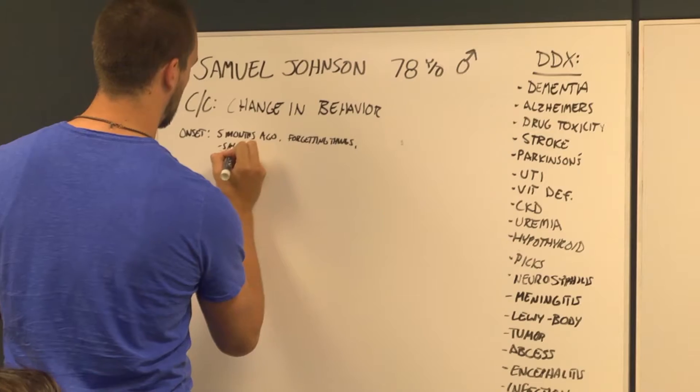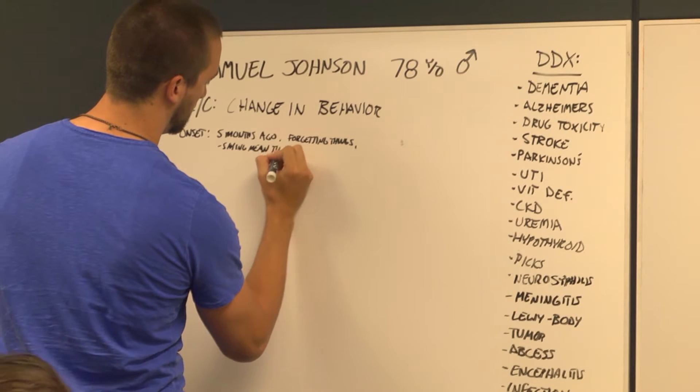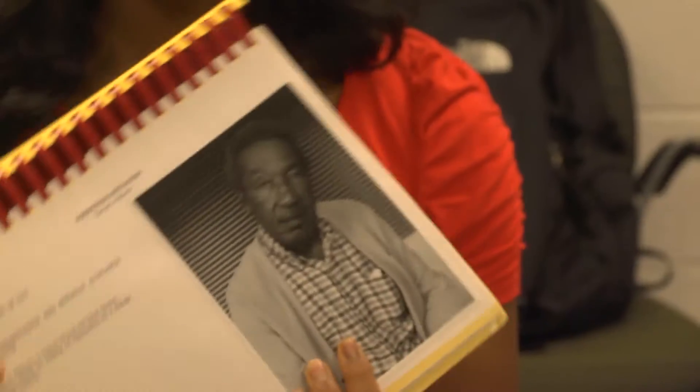So under onset, it says about five months ago he began to notice that he would forget things. About that time, he sometimes said mean things to his wife. After the chief complaint is presented, the students brainstorm and work together to generate a broad differential diagnosis list. Learners encounter a problem and attempt to solve it with information they already possess, allowing them to appreciate what they already know. The group reasons through the presenting problem by asking questions about the patient's history, referring back to their differential list to rule in or rule out those hypotheses.